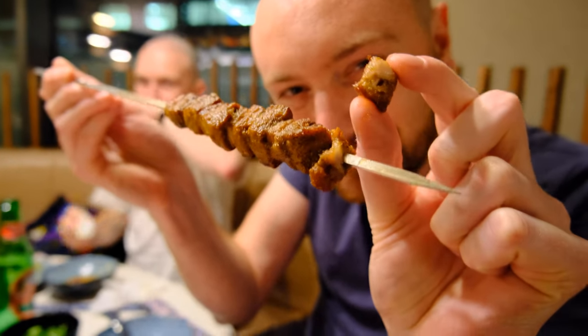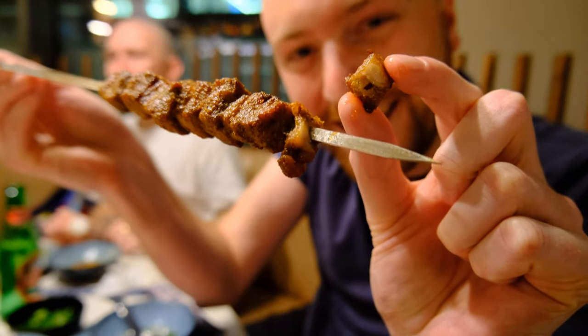We've got some grilled lamb — it's just super, super crispy on the outside, really soft on the inside. Amazing. Huge flavour. The chilli powder just running all over it, and that really, really rich lamb fat. That's so good.